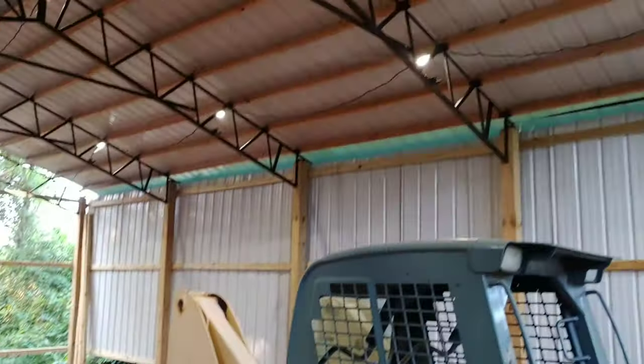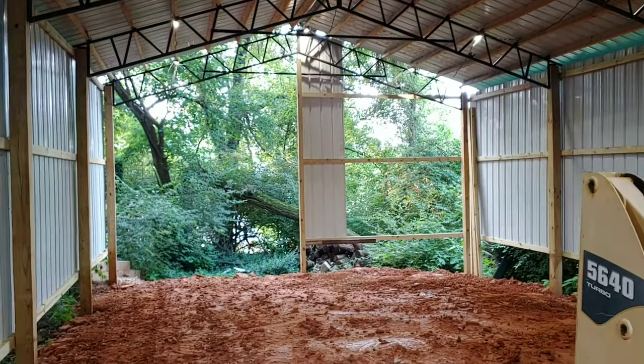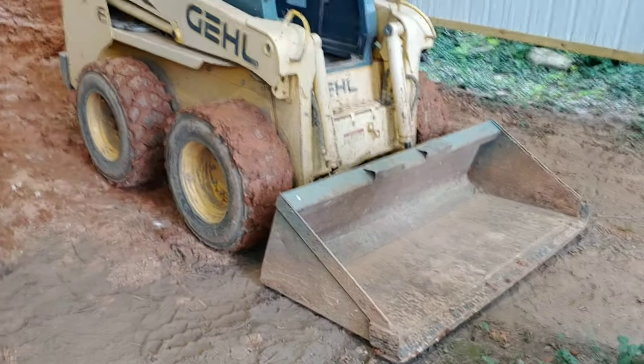I figured I would share with you guys. I got more lighting — those things are super bright at night, I love those. And I love this bobcat. I would not have been able to do this without that thing right there.